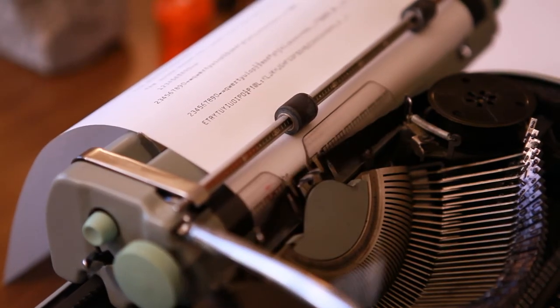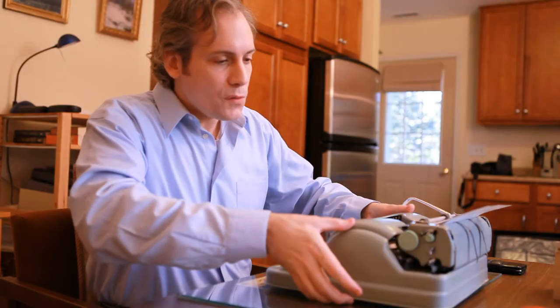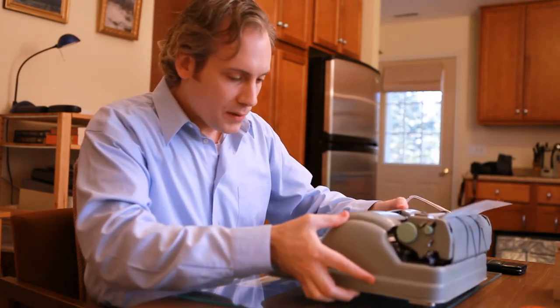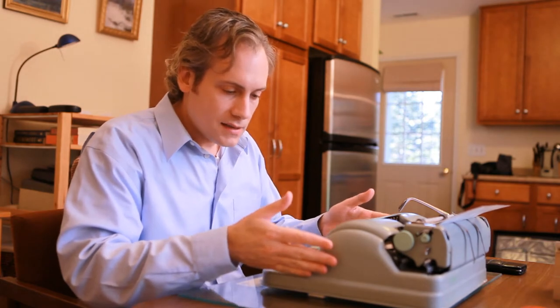Let me tell you about the Hermes 3000. First of all, note the unibody chassis — the fact that it's all built in together. This has not been open since 1959 when this came out.